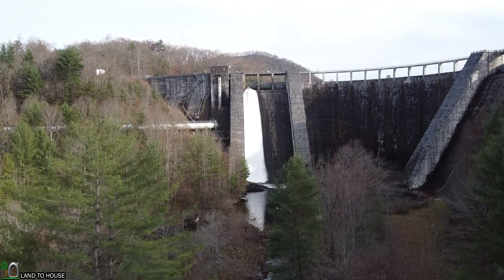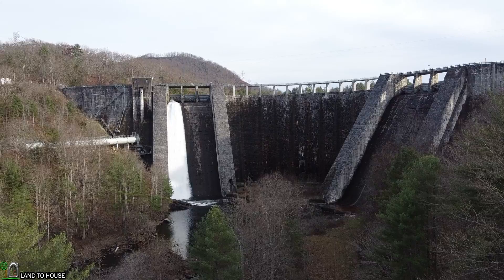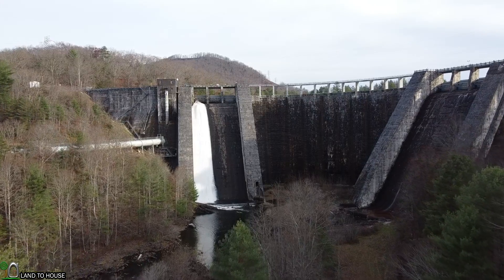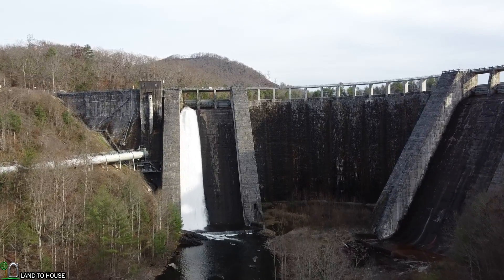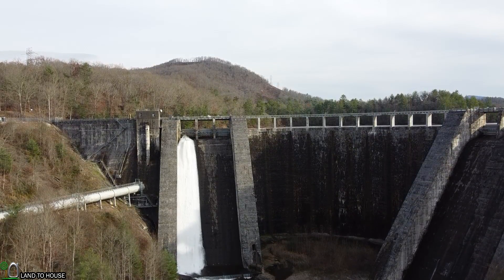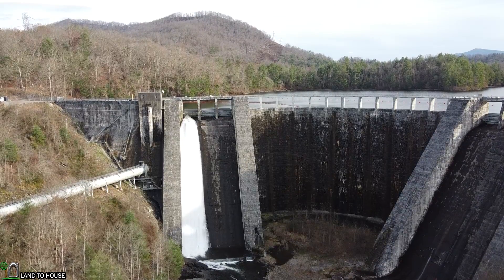I actually had never really heard about this dam before. I was just filming a micro hydro system and the guy said I should check it out. The penstock that you see coming off of the dam there is actually taking the water over to be used at a different hydroelectric place. It's just capturing the water from this dam and taking it over to be used somewhere else. So I don't think this location actually makes power, but that penstock you see there on the lower left corner is what takes the water off to be used.